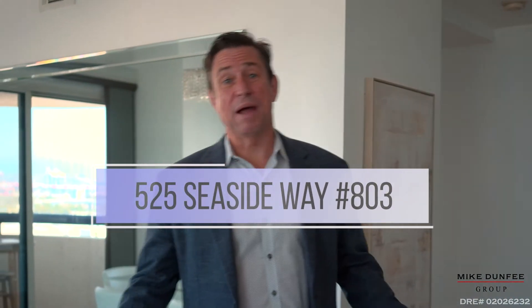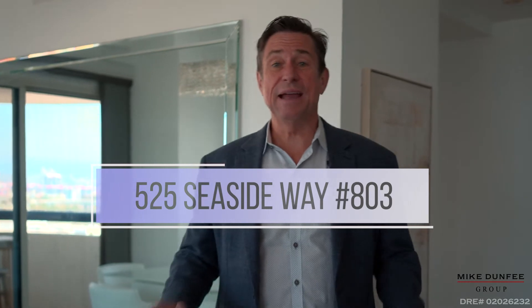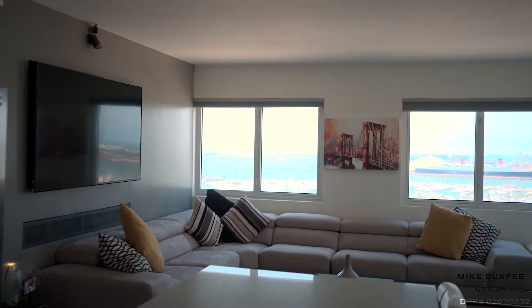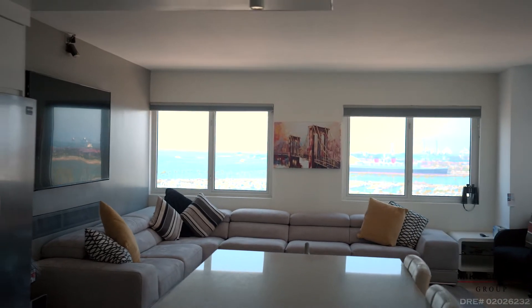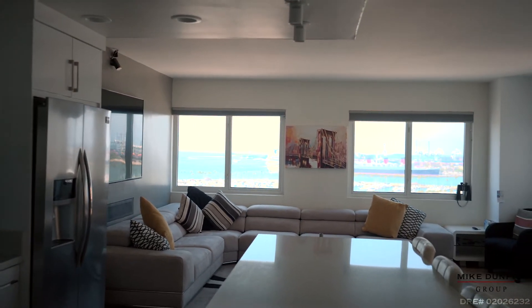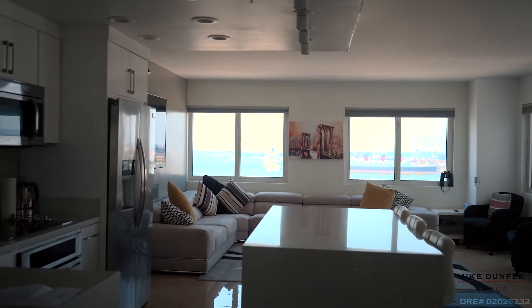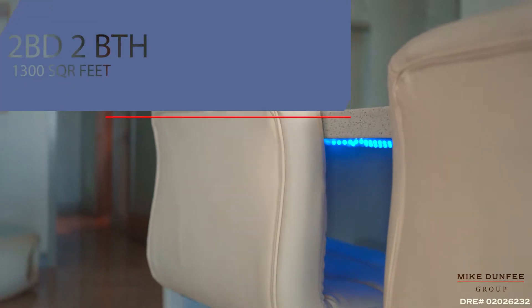Hi, this is Mike Dunphy from the Mike Dunphy Group, and today I am so excited to tell you about our new listing here at 525 Seaside Way, number 1803, here at the Harbor Place Tower. This two-bedroom, two-bath condo is fabulous.